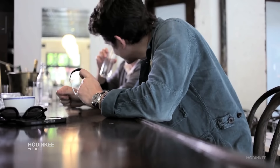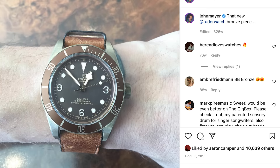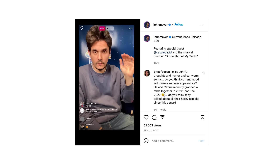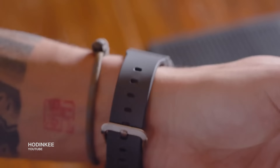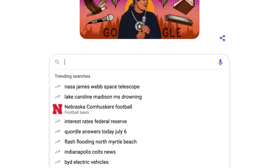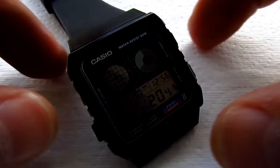Mayer noted about the Tiffany dial Calatrava: 'Look closer — look inside the A of Tiffany and you'll see a small photo of myself as a child.' The close-up shots continue as viewers scroll down his page to see a Tudor Black Bay on a leather deployant cuff strap, gifted to him by a friend, and another Black Bay model in bronze. A wide range of Casio models, including a Casio G-Shock Master of G Mudmaster, have also been showcased. Mayer has produced his own watch in collaboration with G-Shock, which retailed at a modest $180. Another watch on the lower price end is his hard-to-find 1989 vintage Casio Twin Graph, released around the time he was in school.